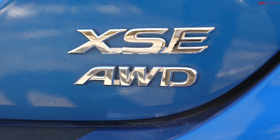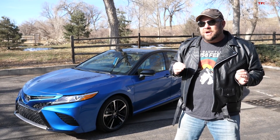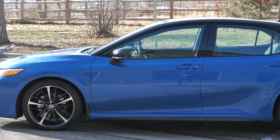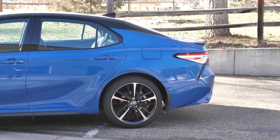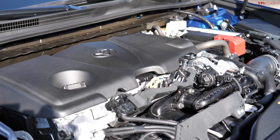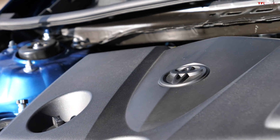Howdy folks, Nathan coming at you from beautiful snowy Colorado. This is the 2020 Toyota Camry XSE with all-wheel drive. I want to take you around it, show you a few things, talk about some of the competition, and give you a hint about what we're going to do with it in the near future. This has a 2.5 liter engine — very similar to what's in the normal Toyota RAV4 — putting out 205 horsepower and 185 pound-feet of torque, hooked up to an eight-speed automatic transmission.